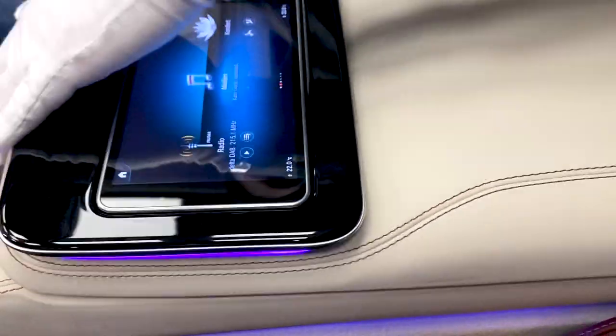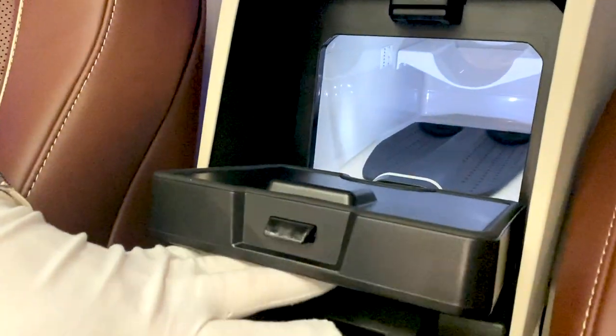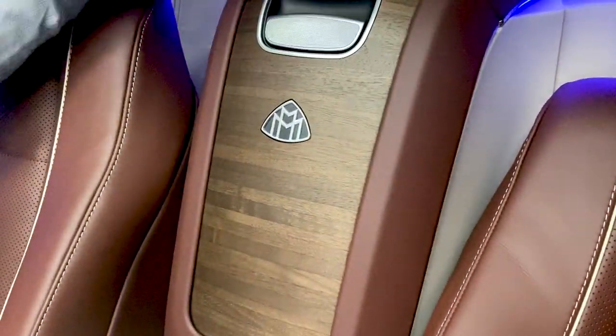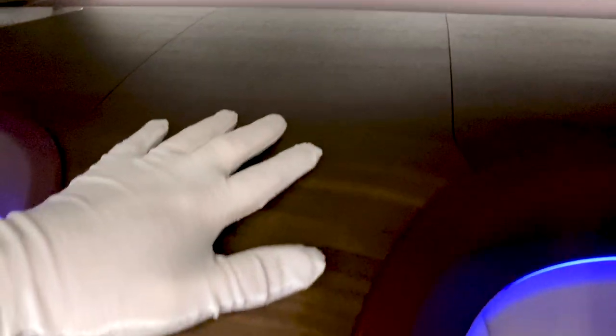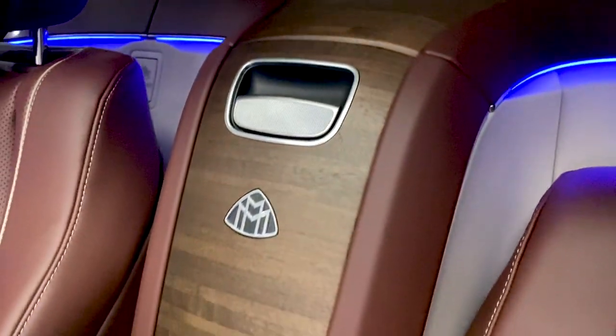In the back, behind your Maybach logo, you've got a fridge to cool your drinks or whatever you like. What is very special in the Maybach back is that everything is in wood — this is completely in wood, very nice. So you have a very large amount of trim inside the car, which makes it very cozy and comfortable.